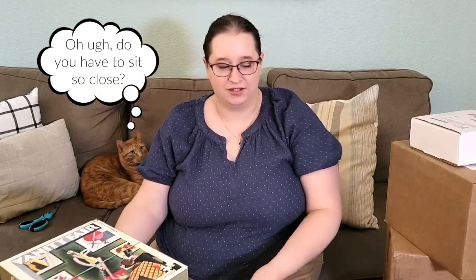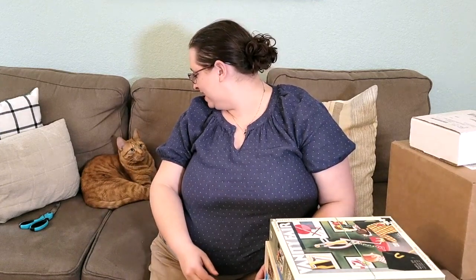Also, can you see Oliver? Hey buddy. He's so good.